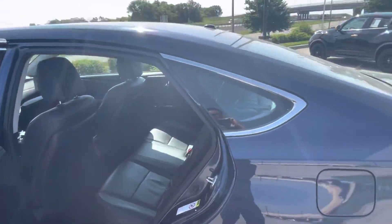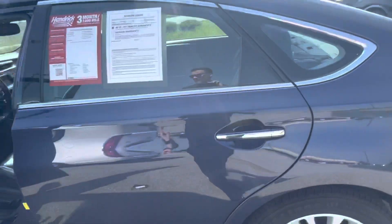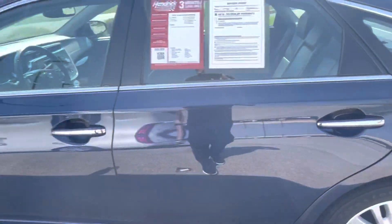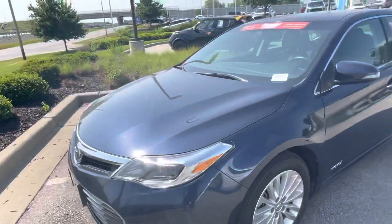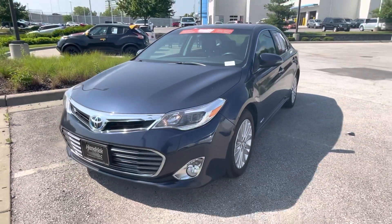So again, this is Sean Kerrigan out here at Hendrick Lexus Kansas City North. Love to have you out — come look at this car in person. It does not disappoint, it is a really nice car, and you will want to come out and see it. Take it for a test drive because it is really nice.